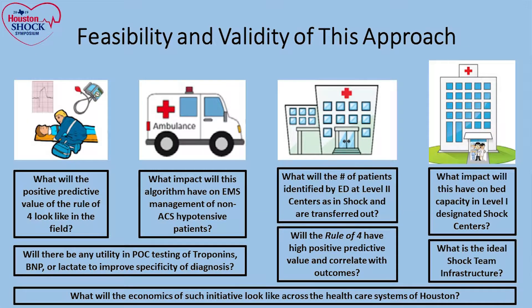The question is whether this is feasible. Number one: what will be the positive predictive value of this approach? Can we validate those four parameters set up in the emergency room or on the field? Is it easy to implement? Number two: will EMS be able to adopt this algorithm easily in hypotensive patients? And will there be any utility of point-of-care testing — troponins, BNP, lactate, or a CRI device — in the field?